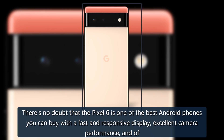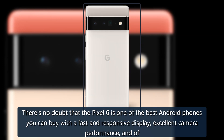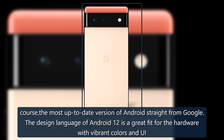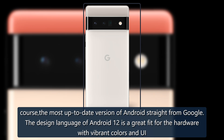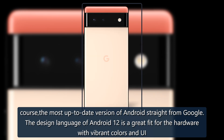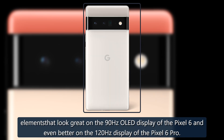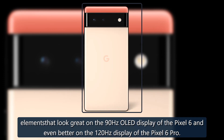There's no doubt that the Pixel 6 is one of the best Android phones you can buy, with a fast and responsive display, excellent camera performance, and the most up-to-date version of Android straight from Google. The design language of Android 12 is a great fit for the hardware, with vibrant colors and UI elements that look great on the 90Hz OLED display of the Pixel 6 and even better on the 120Hz display of the Pixel 6 Pro.